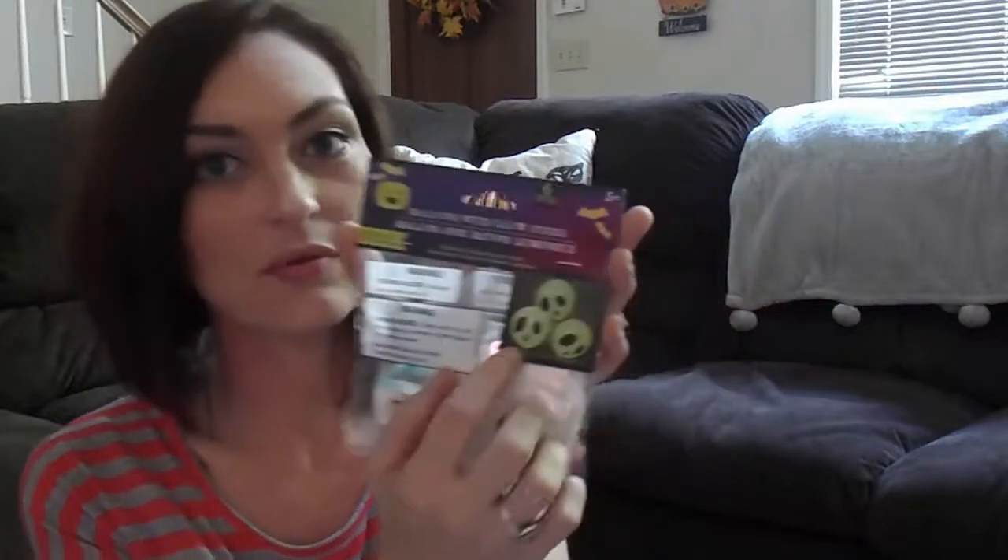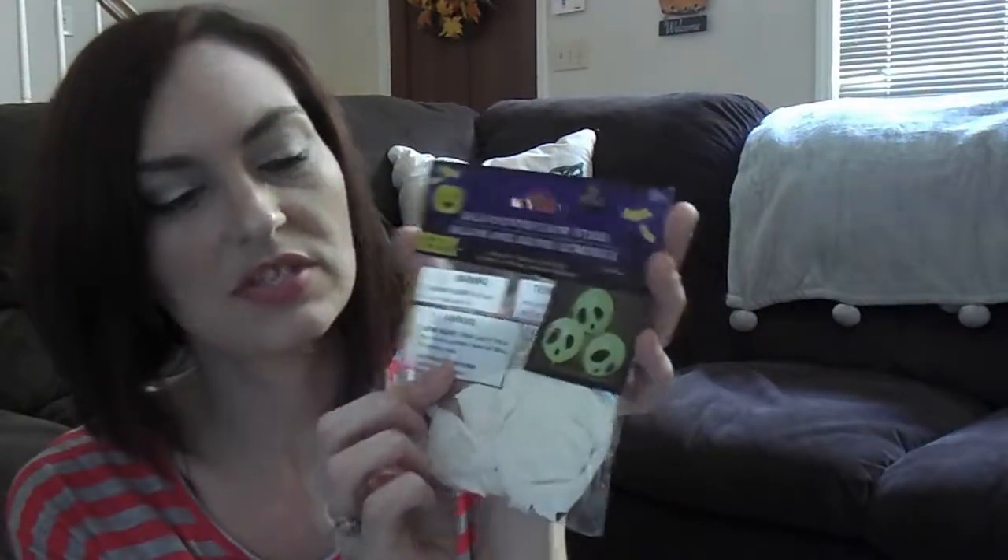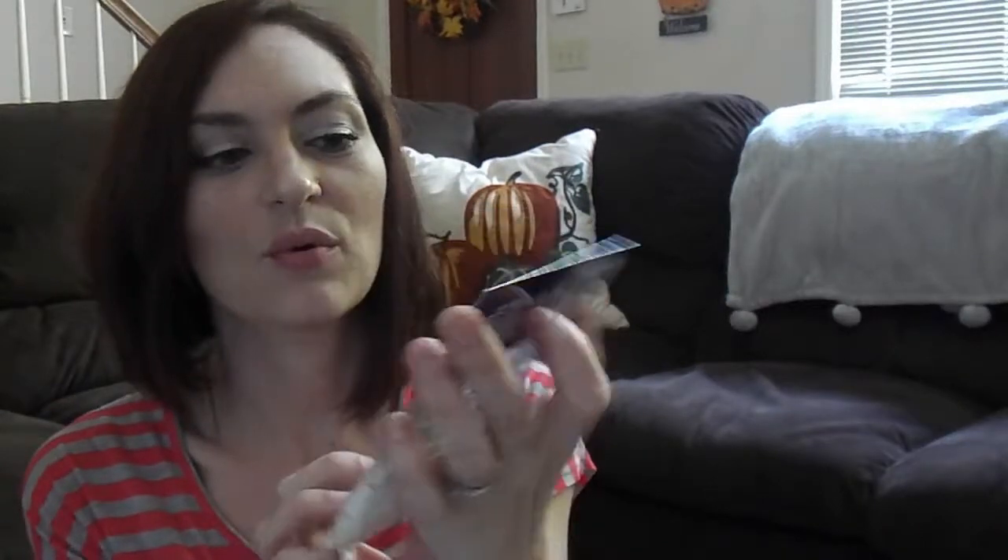I also picked up these glow in the dark balloons. My three year old is obsessed with balloons — we often just buy dollar store balloons and blow them up for her at random times because she's always asking for them. When I saw these I thought they were perfect. It comes with balloons and glow sticks. You blow them up, put the glow stick in, and they're ready to go. My kids are going to have lots of fun with that.